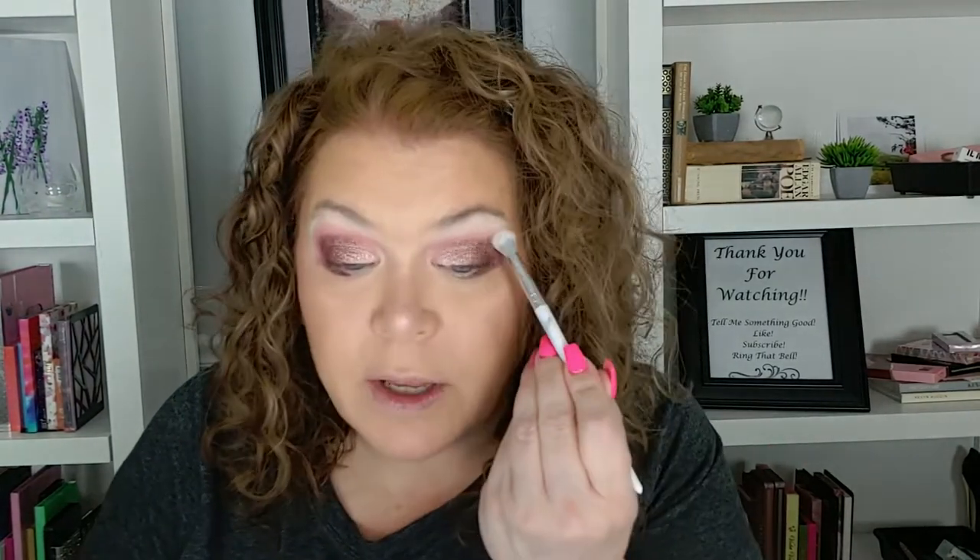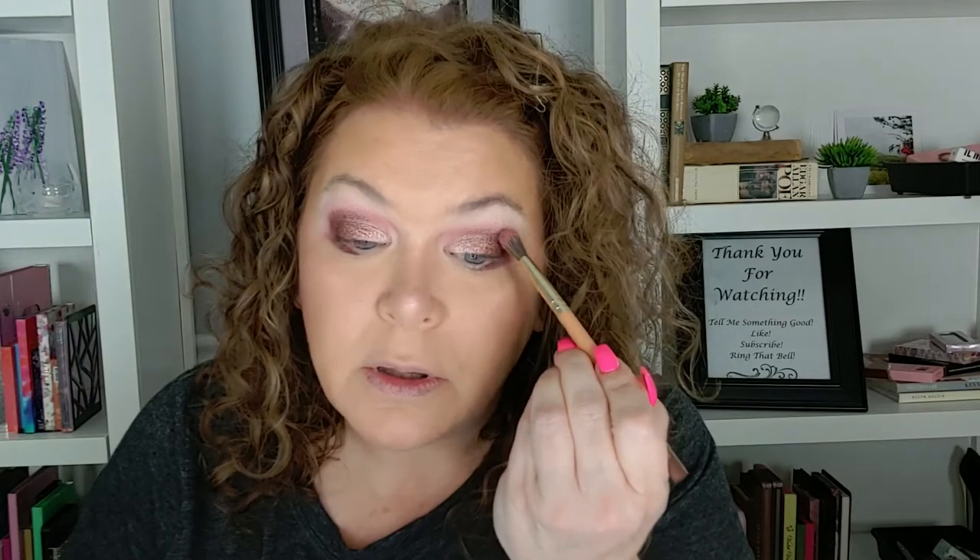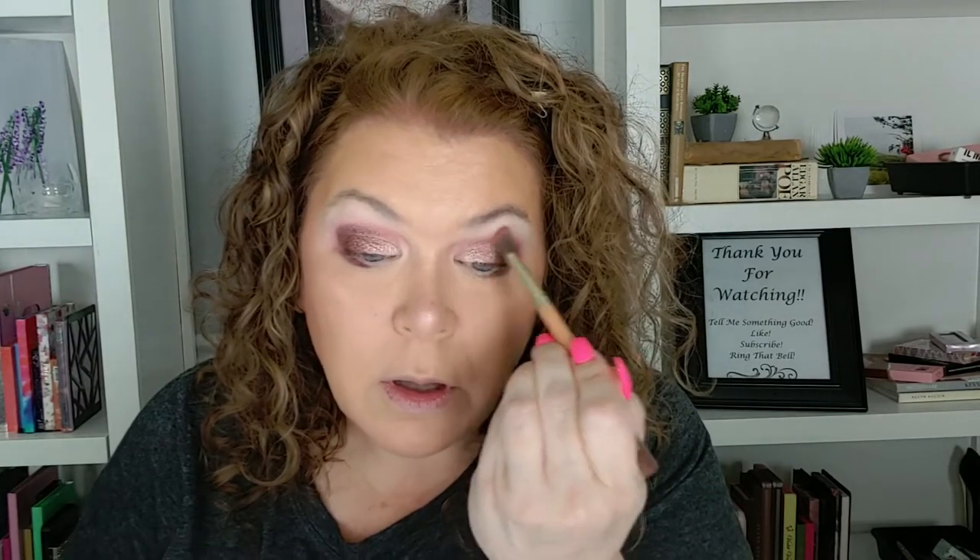I feel like I want something on my brow bone because it's kind of light. I'm going to take this little brush and go into that sparkling shade without spraying it, just put that up on the brow bone. It's awfully light, but it's fine. I kind of brought it up a little bit more — yeah, I like that.